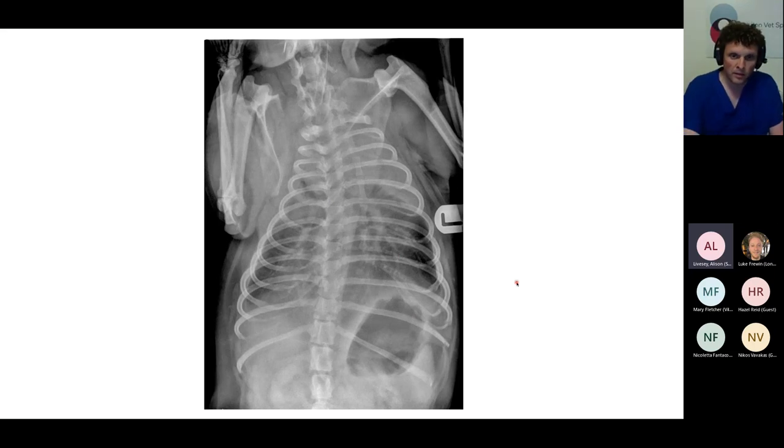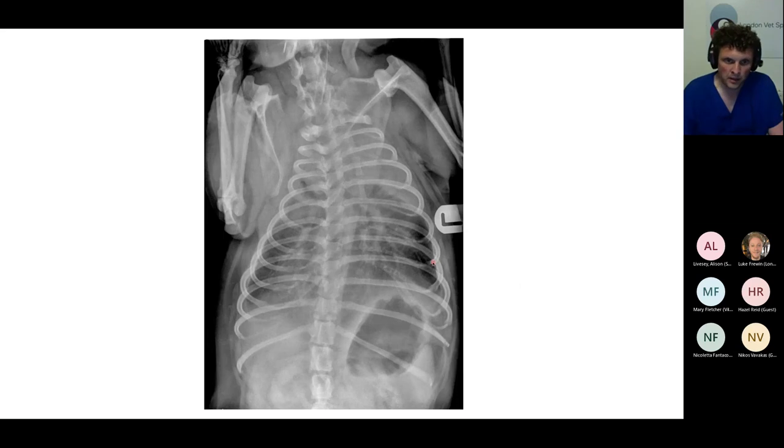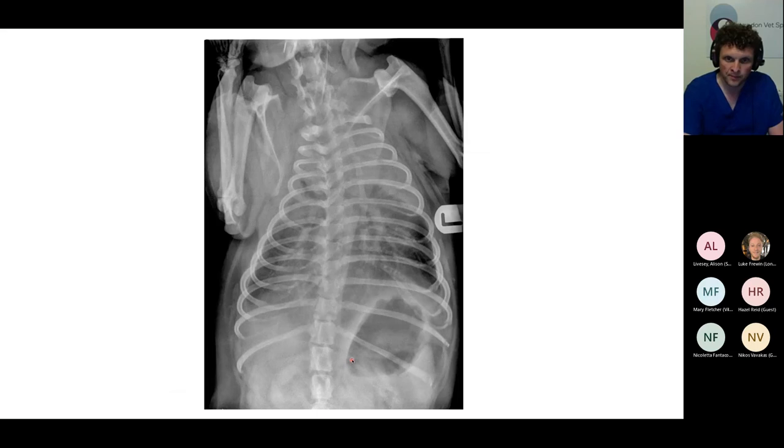Ian confirms: this dog definitely has a pleural effusion — effacement of the cardiac silhouette and margins of the diaphragm. On the DV, we're not really seeing convincing fissure lines, but I think we could say there's an effusion line just superimposed where we'd expect the cardiac silhouette. I'd also comment on the opacity of these cranial lung lobes. This is the left cranial lobe here — this DV view is pretty oblique — but it does look like the right cranial lung lobe is increased in opacity as well.